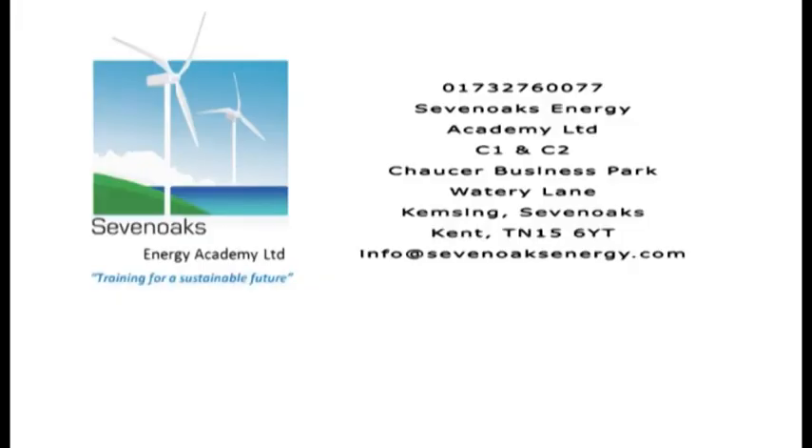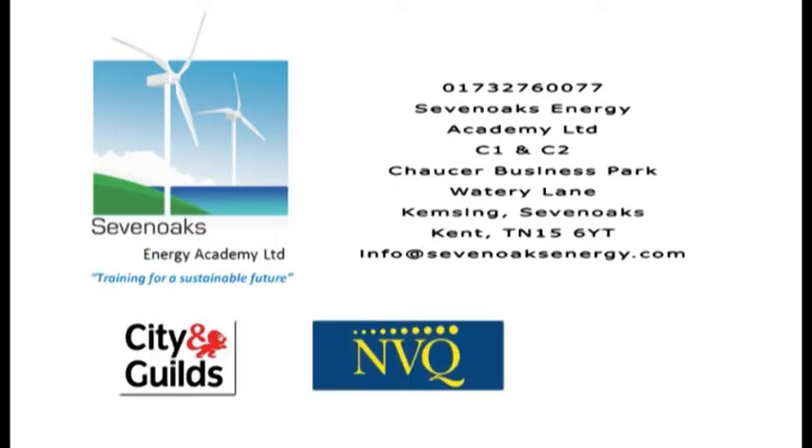Sevenoaks Energy Academy offers City and Guilds Plumbing Technical Certificates, NVQs and QCF diplomas, including the 6129, 6089 and 6189.